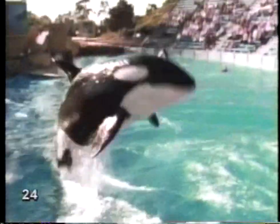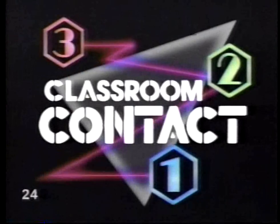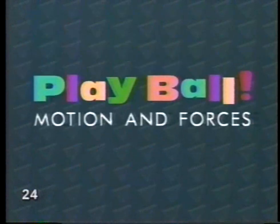3, 2, 1! Contact is the secret, is the moment when everything happens. Contact, let's make contact. 3, 2, 1! Classroom! Contact!